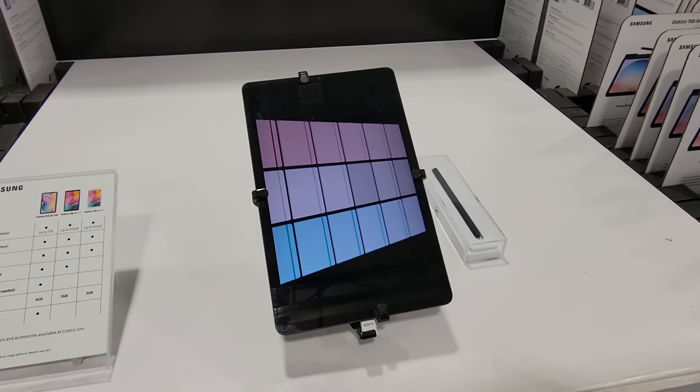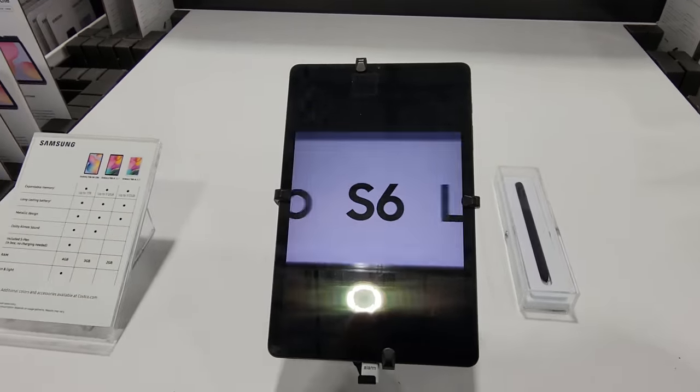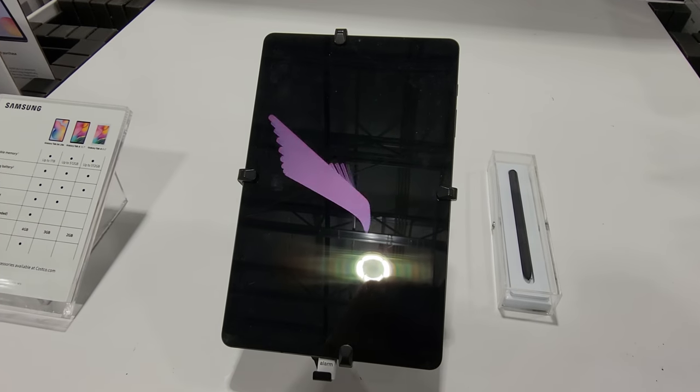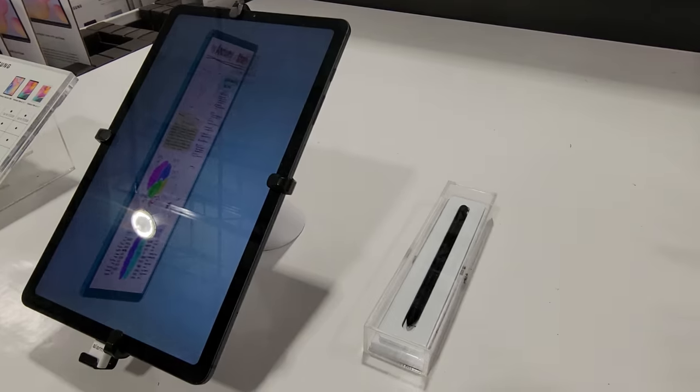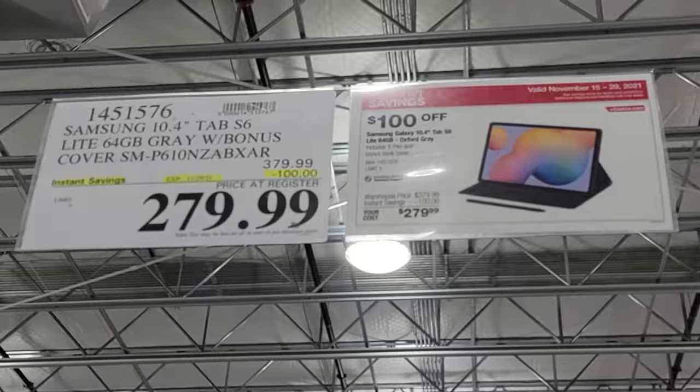They've also got the Samsung 10.4 inch Tab S6, and this one's $100 off. That's what I tell you — timing is everything when you come to Costco. It also comes with a stylus. So there it is, a whopping $100 off from $379.